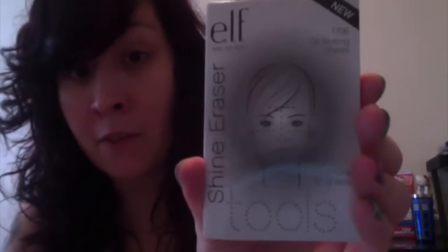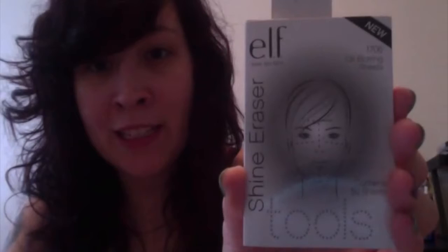Speaking of shine erasers, I got this - I think this was a dollar. I love these products. I'm pretty sure every makeup brand has this sort of product. There are 50 of these in here, and this is great because I do get oily right in my T-zone area. I love to have these on me throughout the day. 50 sheets for a buck - that's awesome. I should have ordered more.